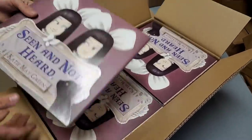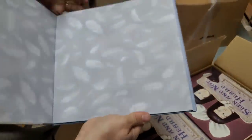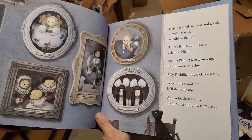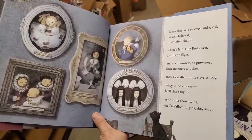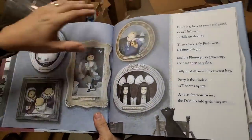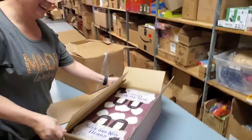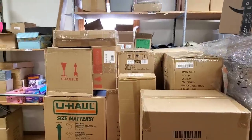Books! 'Seen and Not Heard' by Katie May Green. This kid on the button looks nefarious. 'Don't they look so sweet and good, so well-behaved as children should. There's little Lily Pink, sweet and dainty delight, and Plumsy, so grown up in their manner so polite. Billy is the cleverest boy, Percy is the kindest, he'll share any toy...' You're gonna have to buy them to find out the rest! I totally just did reading hour with Heather - that could be a whole other YouTube channel.